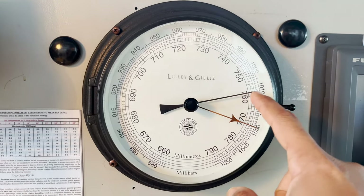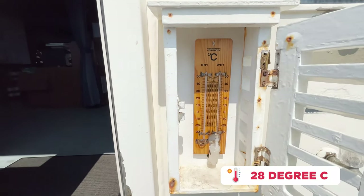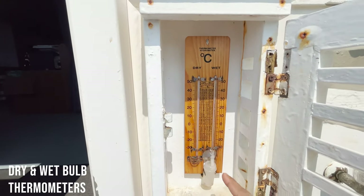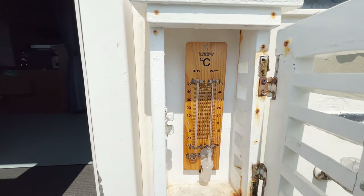This is the barometer, used to measure atmospheric pressure — right now you can see it's around 1011 millibars. This is the hygrometer, which consists of two thermometers: one dry bulb thermometer and one wet bulb thermometer. These two can be used to calculate the dew point and the relative humidity.